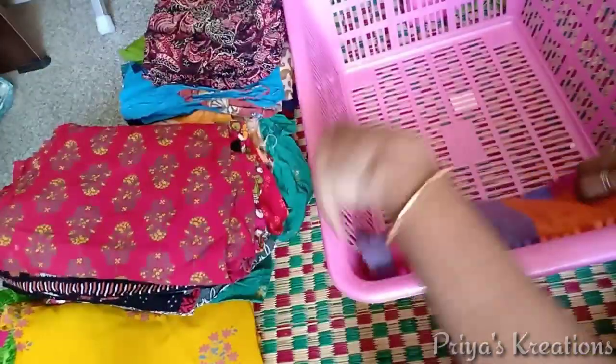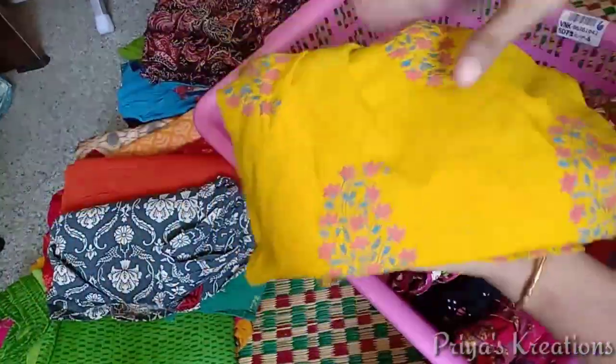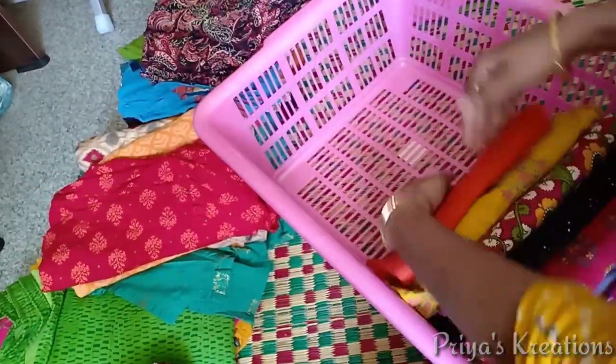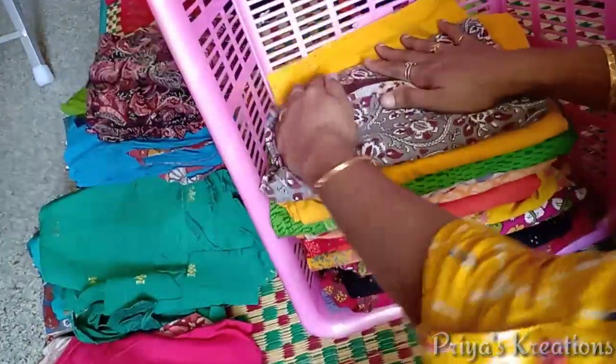I will arrange the dresses for the first time. We will use a light iron to place it in the middle of the dress. We will use the space for the dress and arrange it in the same way, using the same part.